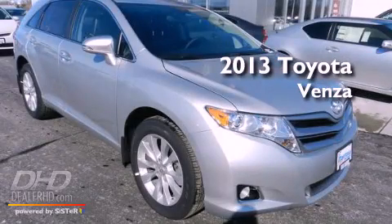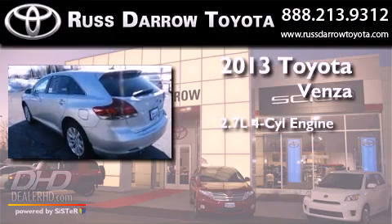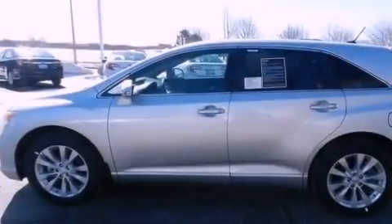This is a brand new 2013 Toyota Venza. It has a 2.7-liter four-cylinder engine, an automatic transmission, and all-wheel drive.